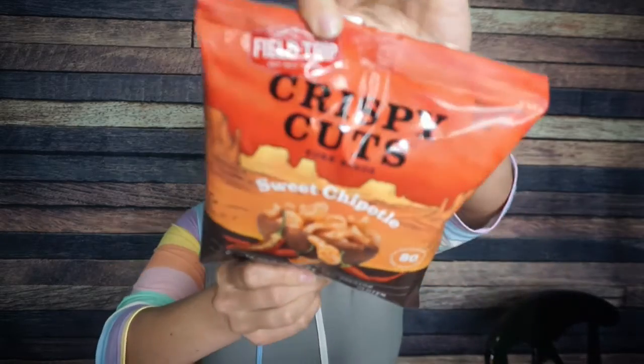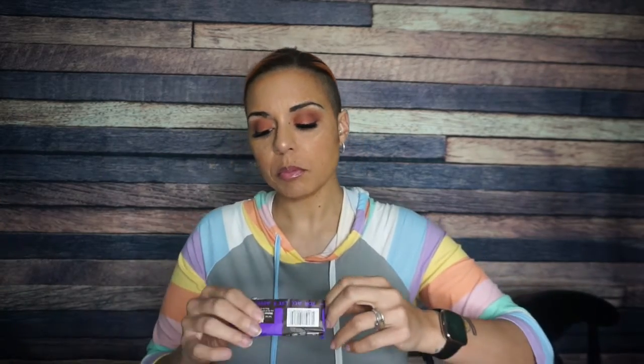Boy do I love Field Trip crispy cuts. These are sweet chipotle — I've had these plenty of times in the keto crate and they are delicious. They're pork rinds. Two servings per container; each serving has 80 calories, six grams of fat, one carb, and seven grams of protein — so two carbs for the whole container. The second ingredient is cane sugar, so just watch your ingredients, but there's still only two grams of total carbs for the entire package so it can't be that much.